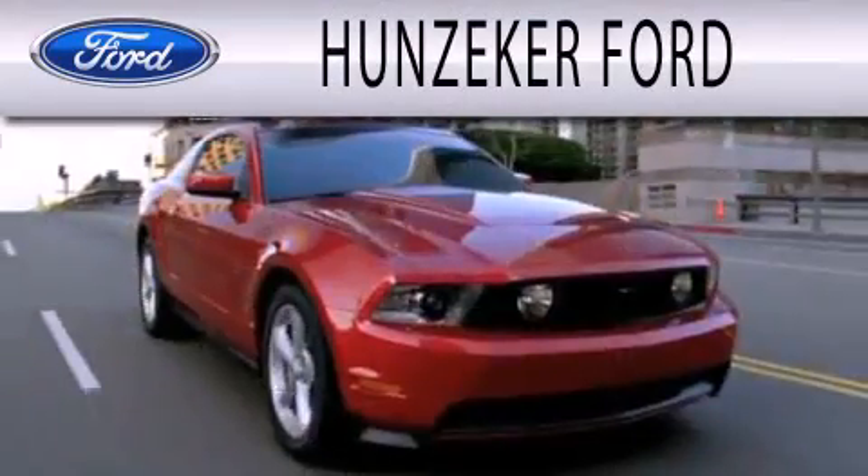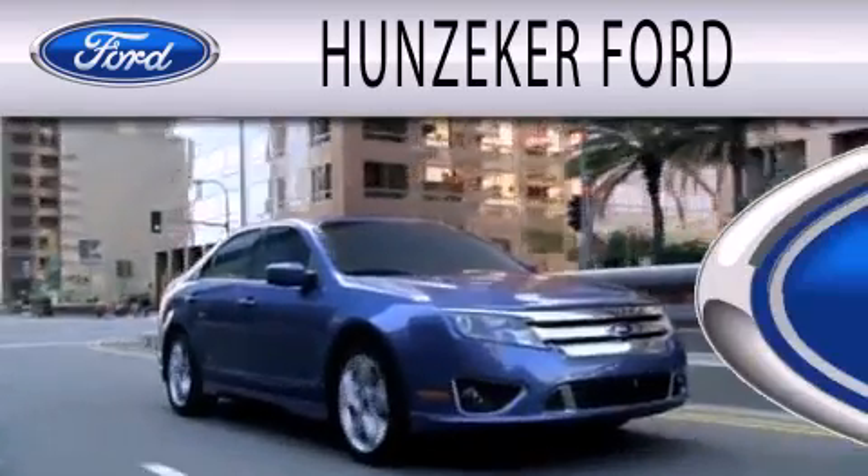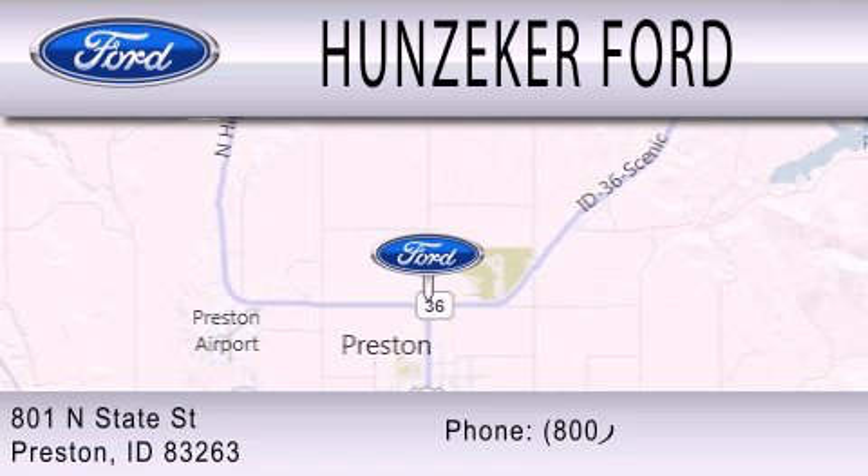Hunziker Ford is dedicated to doing everything possible to ensure that the experience you have selecting your next vehicle is as pleasant as possible. We are located at 801 North State Street in Preston.